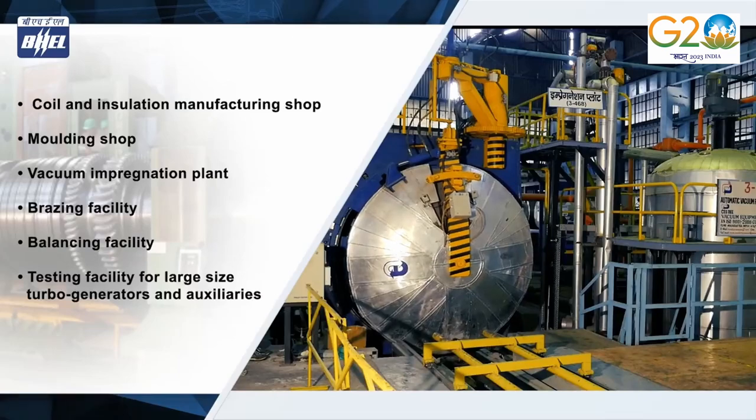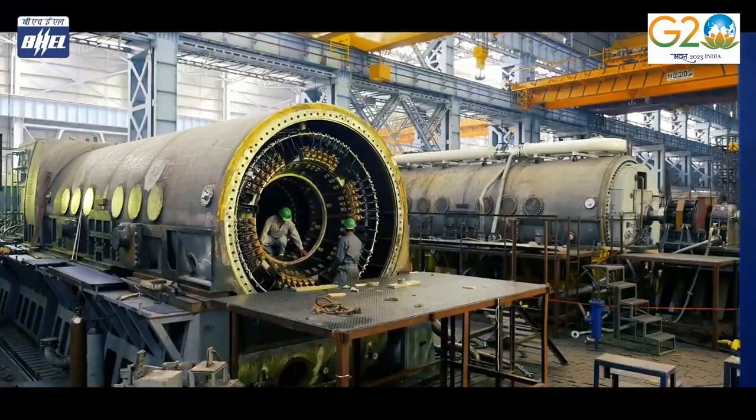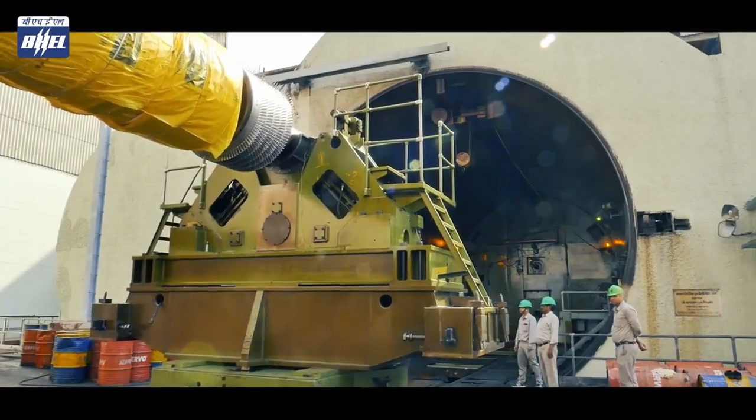The unit also takes up constant endeavors to upgrade its manufacturing setup to match the best in class in the world, to keep it abreast with ever-challenging technology advancements and product portfolio diversification.